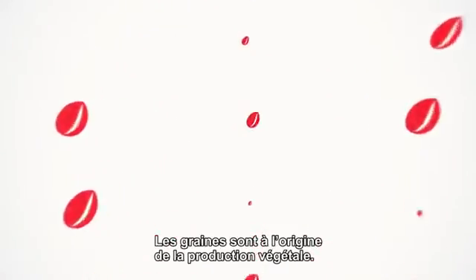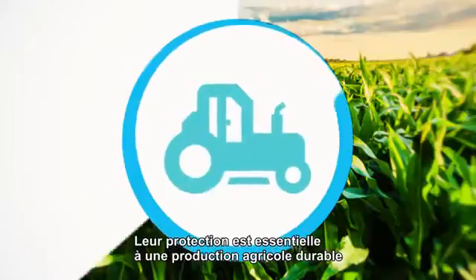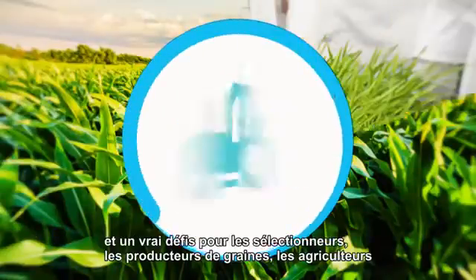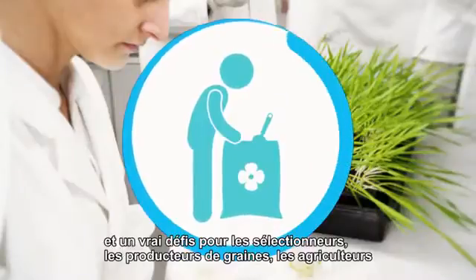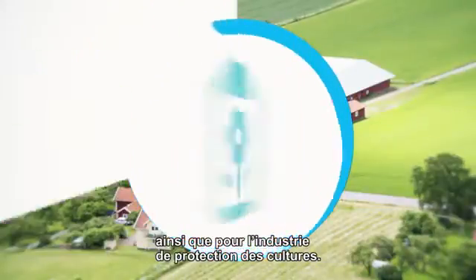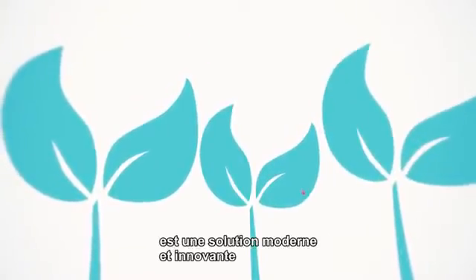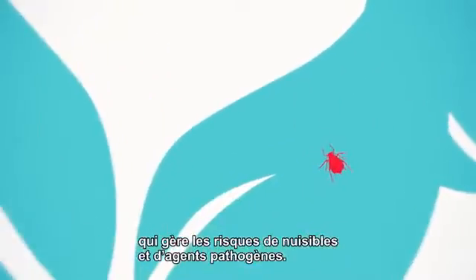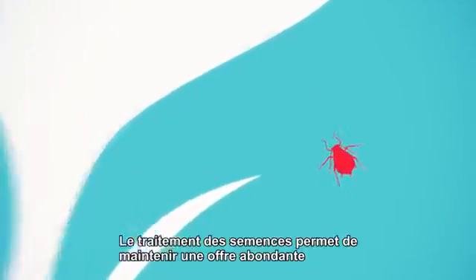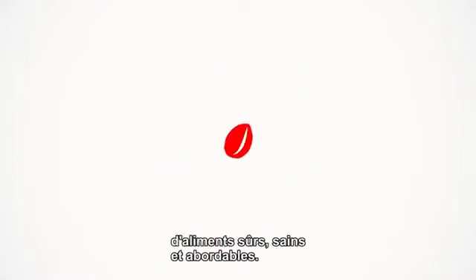Seeds are the starting point for plant production. Their protection is essential for sustainable agricultural productivity and a challenge for plant breeders, seed producers, farmers and the crop protection industry. Seed treatment with plant protection products is a modern, innovative solution which manages the risks of pests and pathogens. Seed treatment helps maintain an abundant supply of safe, healthy and affordable food.